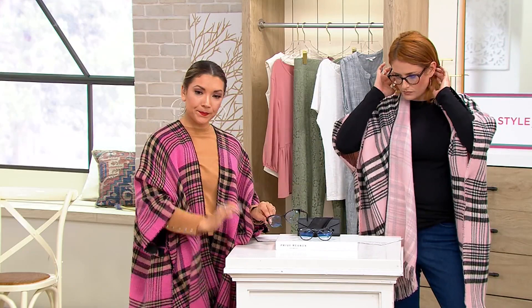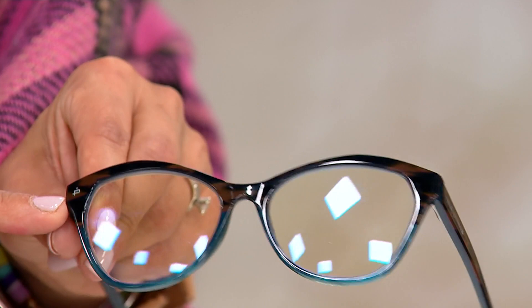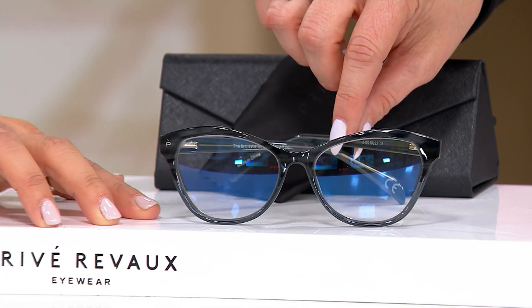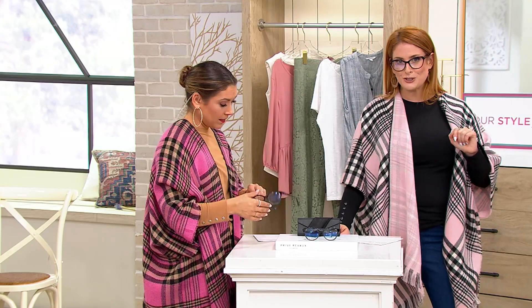Let me show you — we've got three different colors to choose from. I have the aqua, and it's kind of fun because it starts out almost like a wood grain and then fades into the aqua. So pretty. It makes your eyes look alive when you have that kind of color. And then here is the gray tortoise.